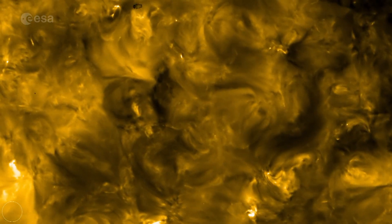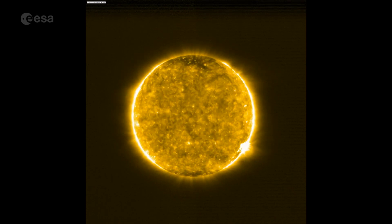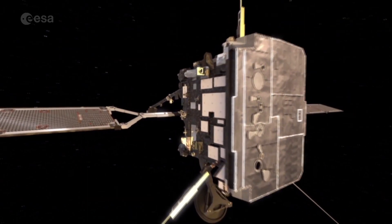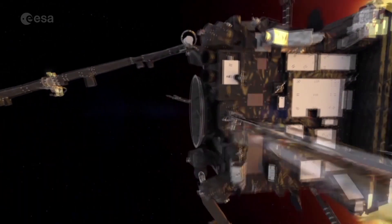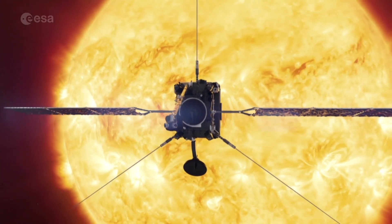They could be part of the process that heats the outer layer of the Sun's atmosphere, the corona. Although the mission's at an early stage and the instruments aren't fully calibrated, these results provide a tantalising glimpse of the discoveries to come.